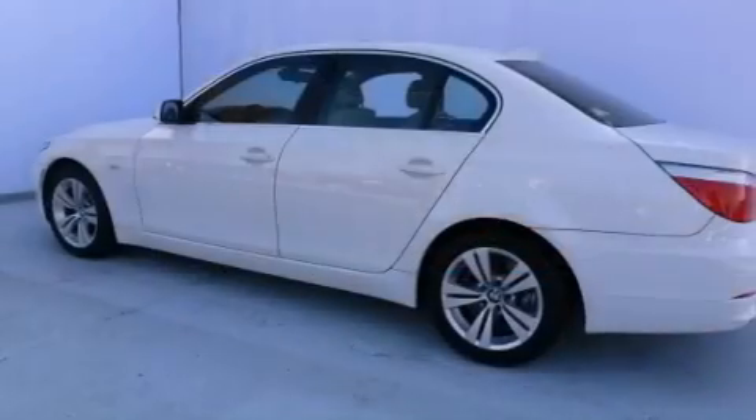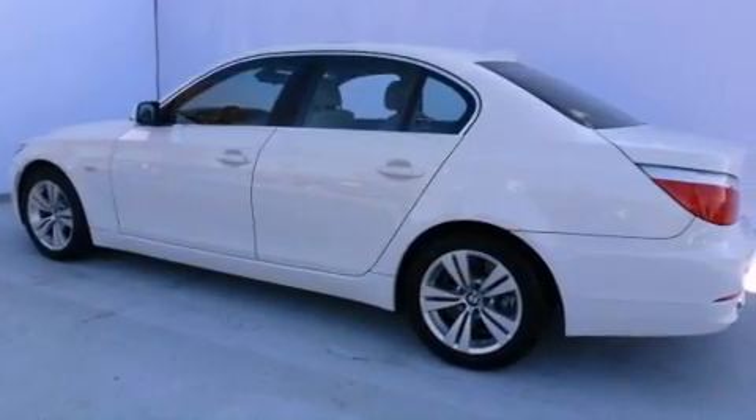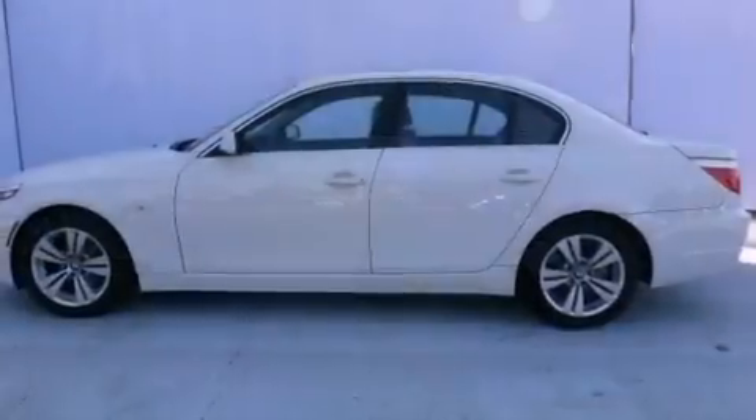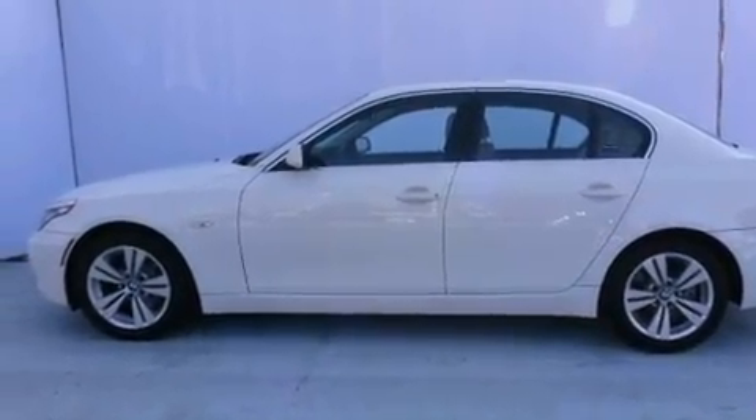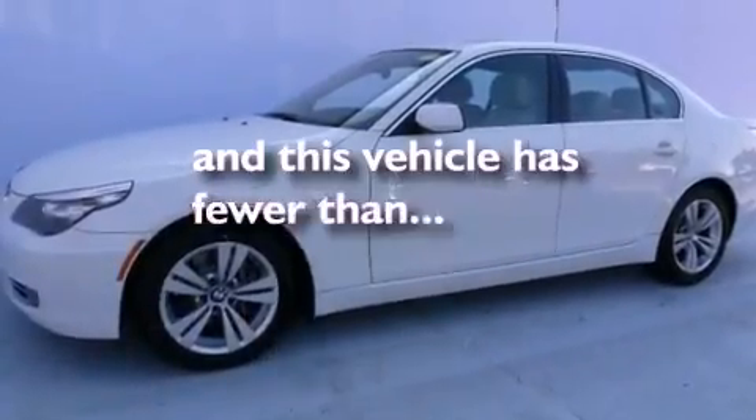Leather seats, a passenger side vanity mirror, an engine immobilizer theft deterrent system, a traction control system, air conditioning with automatic climate control, and this vehicle has fewer than 48,000 miles on the odometer.